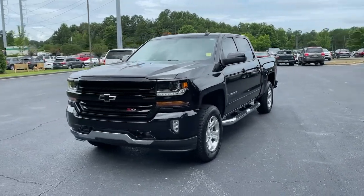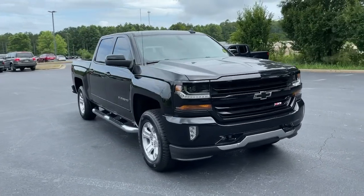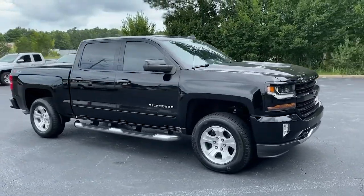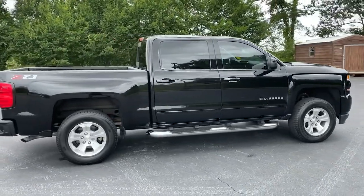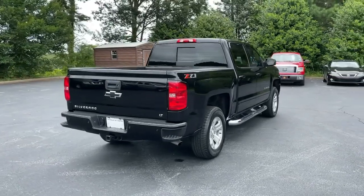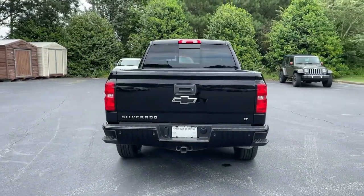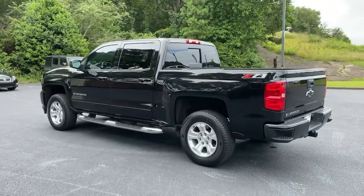You will love the features of this 2018 Chevrolet Silverado 1500. With less than 110,000 miles on the odometer, this vehicle stands out from the rest. The Silverado 1500 is the full-size pickup that blends a spacious, quiet cabin, technology that keeps you connected, smooth handling, and the toughness you need for all your projects.